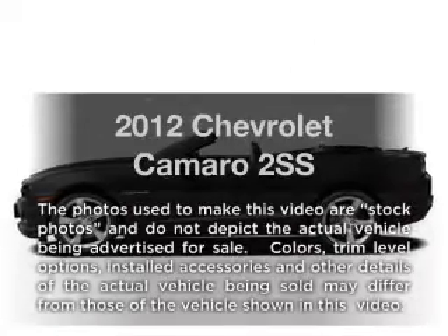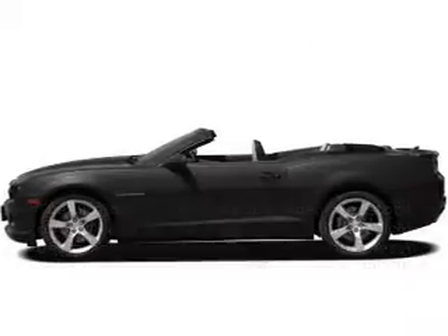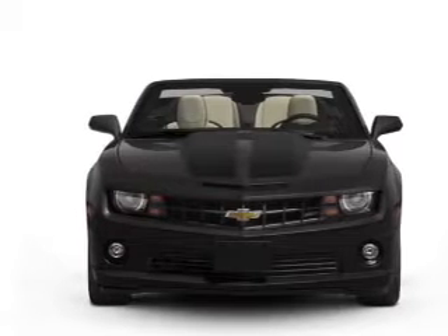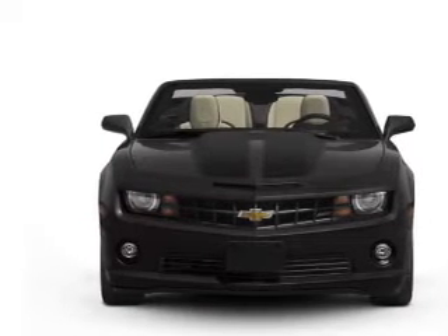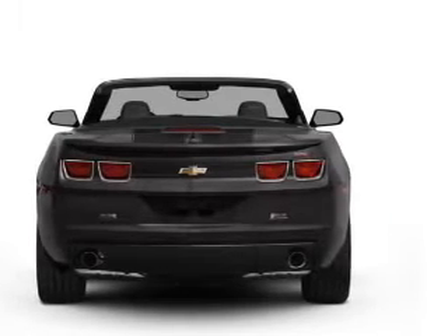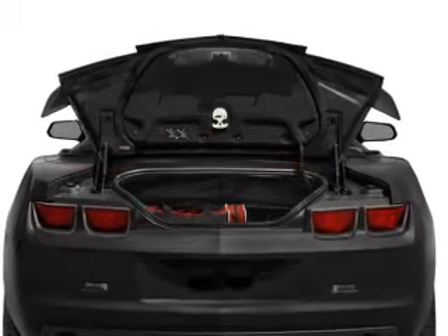Introducing the 2012 Chevrolet Camaro. If you're looking for a first-rate auto, this one could be yours today. With a powerful eight-cylinder engine that responds smoothly to its six-speed automatic transmission. Treat yourself to a premium sound system. The anti-lock braking system will keep you safe on the road.